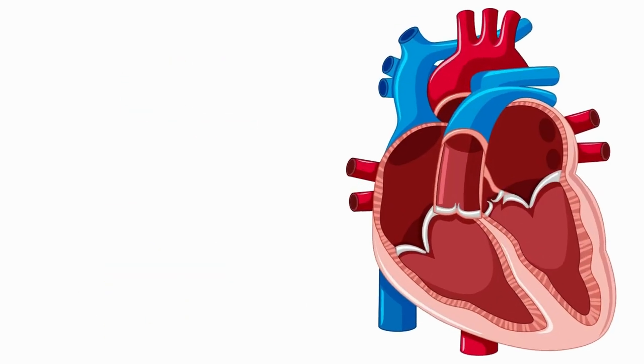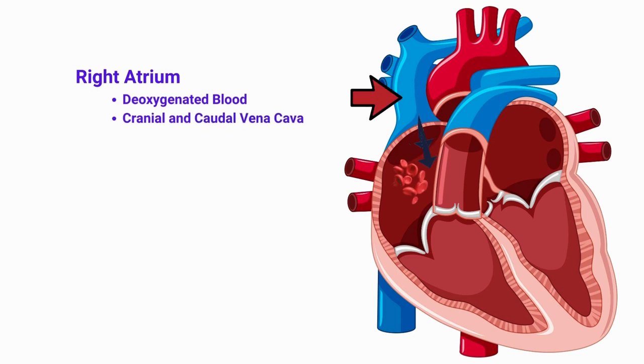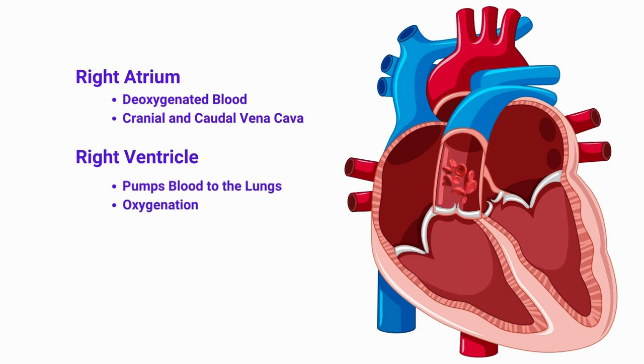Starting with the right side of the heart: the right atrium receives deoxygenated blood from the body through the cranial and caudal vena cava. This blood then flows into the right ventricle, which pumps it to the lungs via the pulmonary artery for oxygenation.